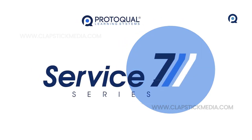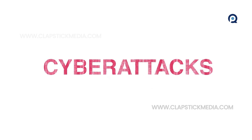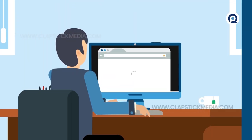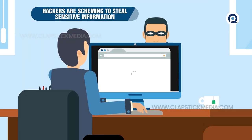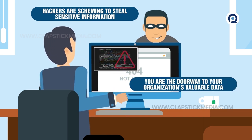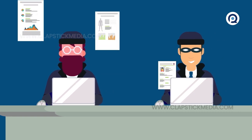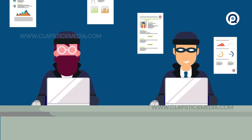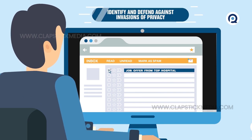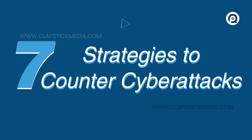This Service 7 focuses on fighting back against a constant threat that you and your organization face: cyberattacks. Hackers are always scheming to steal sensitive information, and you are the simplest way to gain access to your organization's valuable data. To keep your patient's private info out of the wrong hands, you need to be able to identify and defend against these dangerous invasions of privacy. Today, we're looking at 7 Common Ways Cyber Attackers Strike, and how you can strike back.